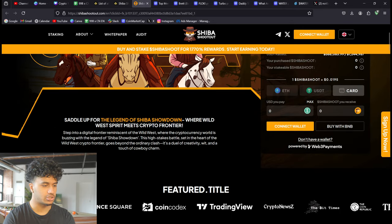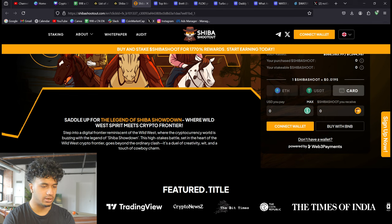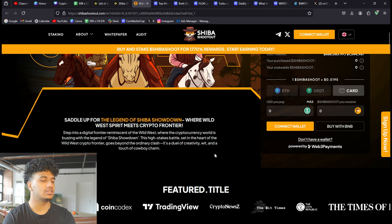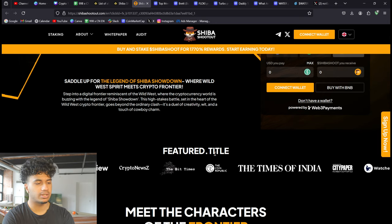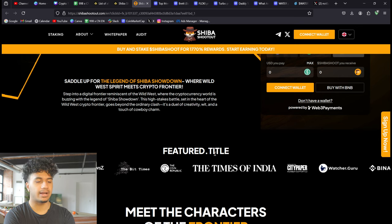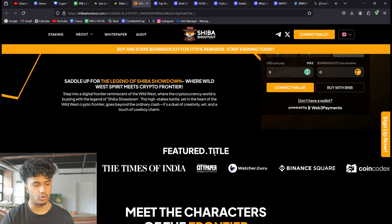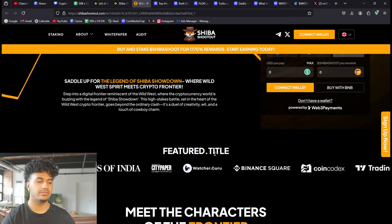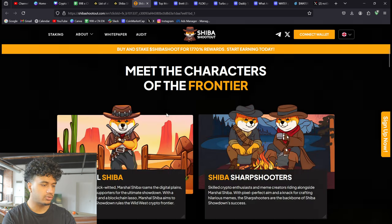So settle up for the Legend of Shiba Showdown, where wild west spirit meets crypto frontier. Step into a digital frontier reminiscent of the wild west, where the cryptocurrency world is buzzing with the Legend of Shiba Showdown. This high-stakes battle set in the heart of the wild west crypto frontier goes beyond the ordinary clash — it's a duel of creativity, wit, and a touch of cowboy charm.